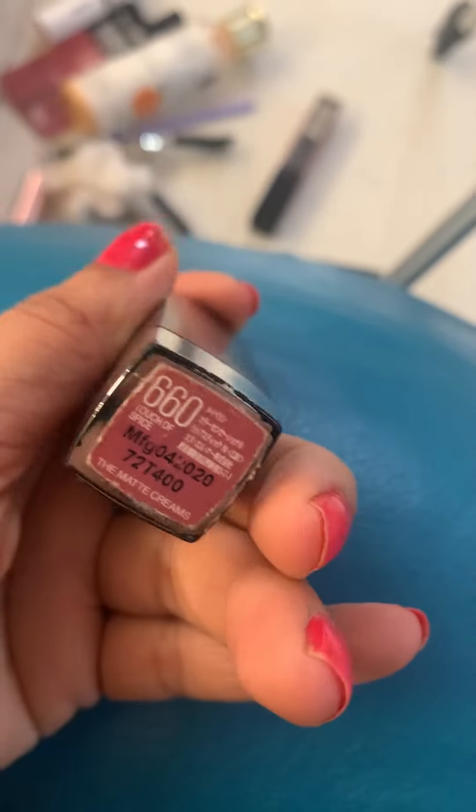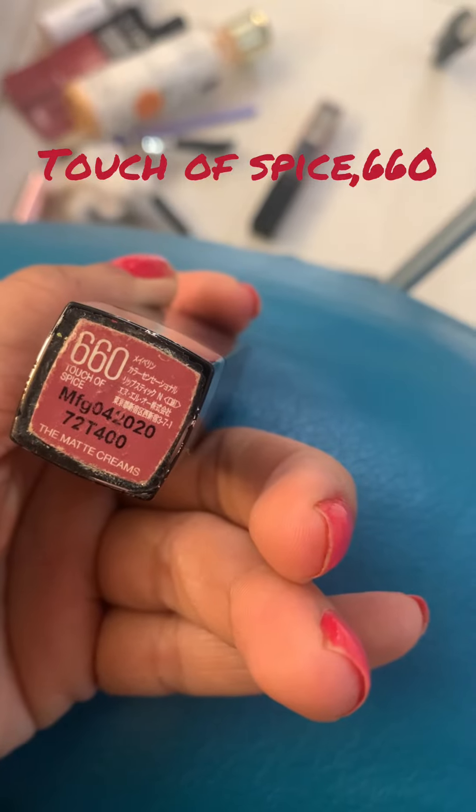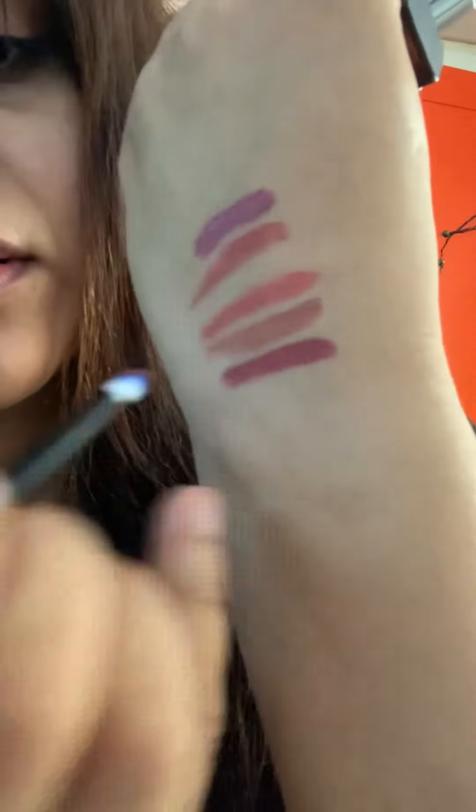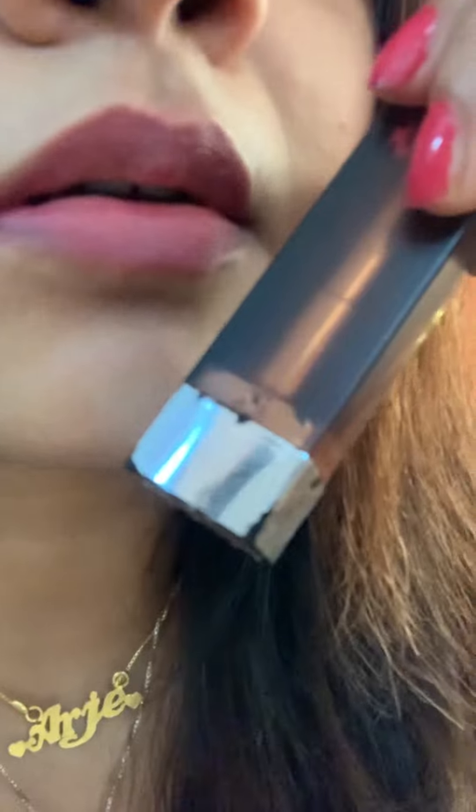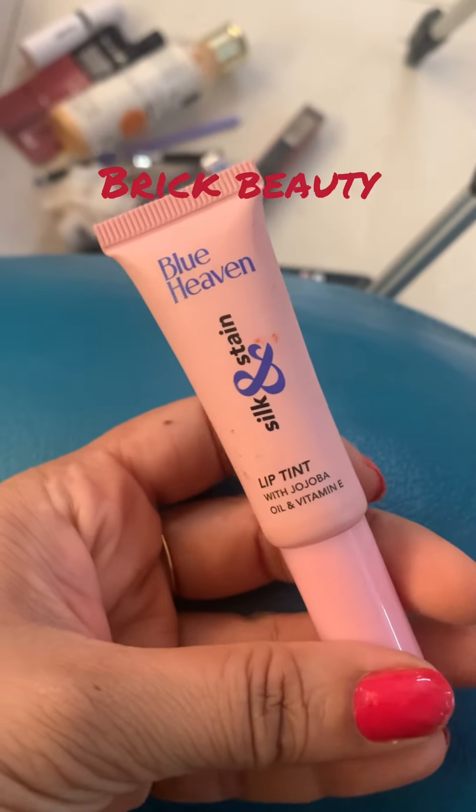This is shade 660, Touch of Spice. The price is 325 to 425 rupees, but it's available online for 215 rupees. It's a creamy lipstick with a matte finishing look.